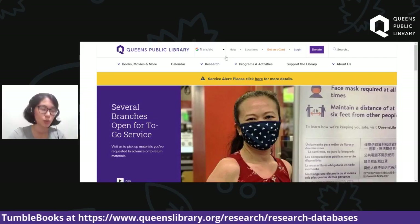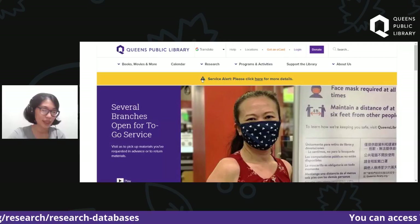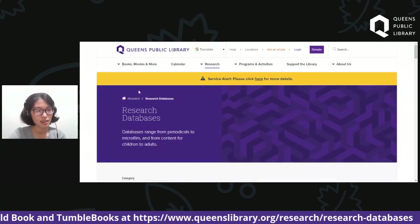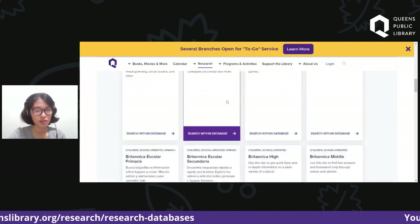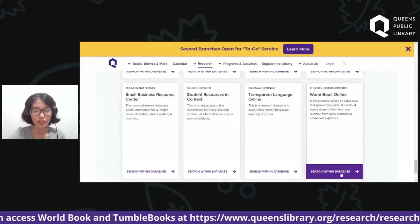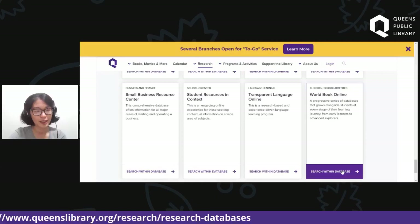First, we're going to go over World Book Online. To access it, you go to queenslibrary.org and click Research. Under Research, click the second tab called Research Databases. Scroll down to the bottom of the new page where you'll see World Book Online listed last. Once you find it, click Search Within Database. Let's all click that together.